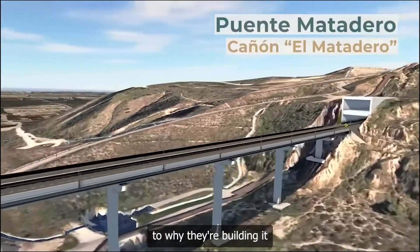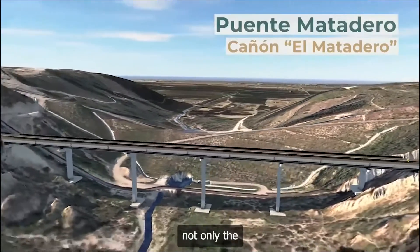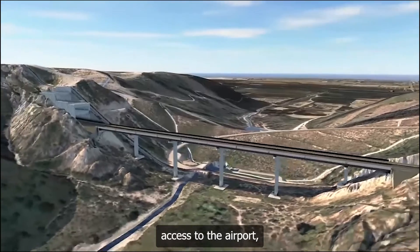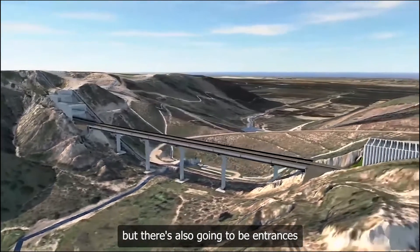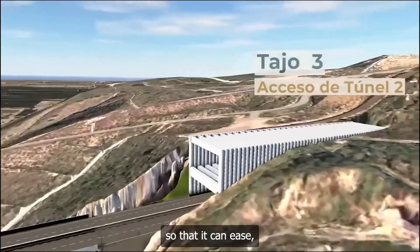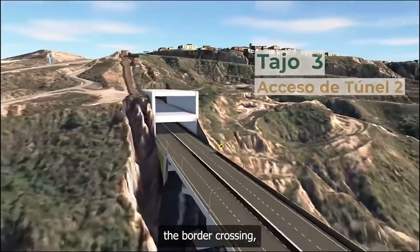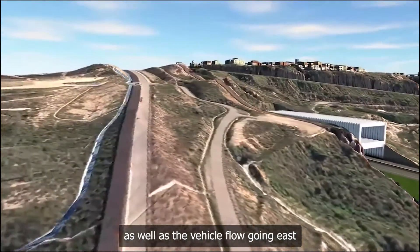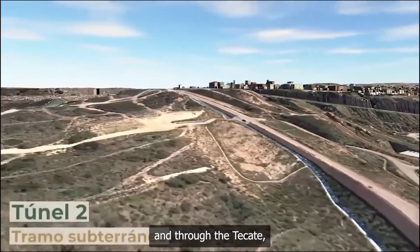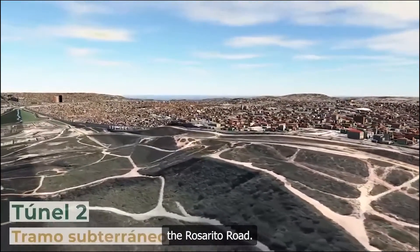It's important to understand why they're building it and how it's going to help facilitate not only access to the airport, but there will also be entrances and exits on the viaduct to ease and link places like the Chaparral border crossing, as well as vehicle flow going east through the Tecate border and west through Ensenada and the Rosarito Road.